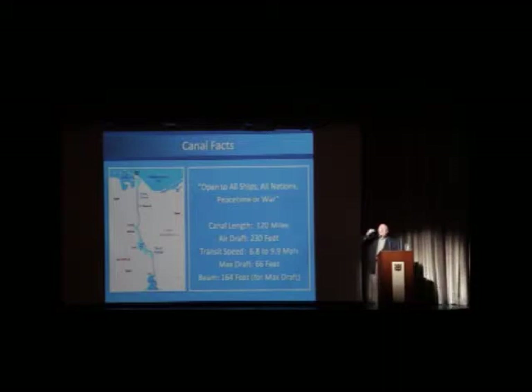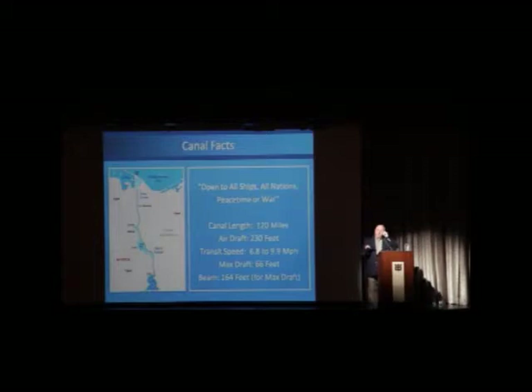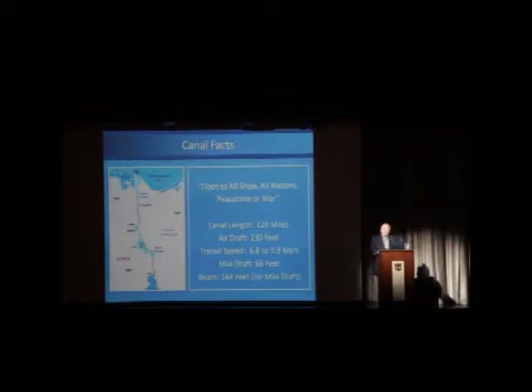The maximum draft for a vessel currently is 66 feet. You'll see a diagram of the cross section of the canal. The maximum beam, or width of the ship, is currently 164 feet. So they cannot take every ship in the world through the canal, but they can take a large majority. They've been making the canal deeper and wider over time — the last widening project was around 2010, bringing it to those maximum figures. The next project aims to get the maximum draft down to 72 feet.